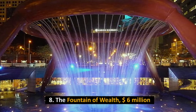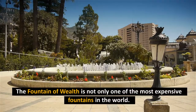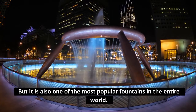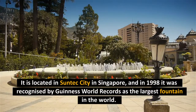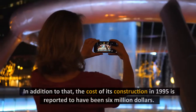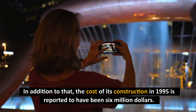Number 8: The Fountain of Wealth, $6 million. The Fountain of Wealth is not only one of the most expensive fountains in the world, but it is also one of the most popular. It is located in Suntec City in Singapore, and in 1998 it was recognized by Guinness World Records as the largest fountain in the world. The cost of its construction in 1995 is reported to have been $6 million.